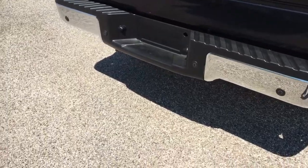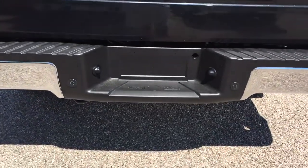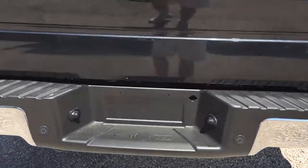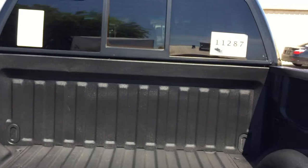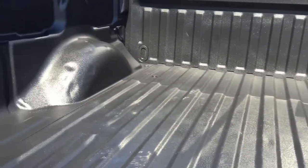Rear bumper — I don't know if it was maybe a trailer that they bashed it in with. You'll see the before picture; the rear bumper's hammered. It got just into the hitch, so we just took the hitch off. It does have a backup camera. It has a really nice spray-in bed liner.